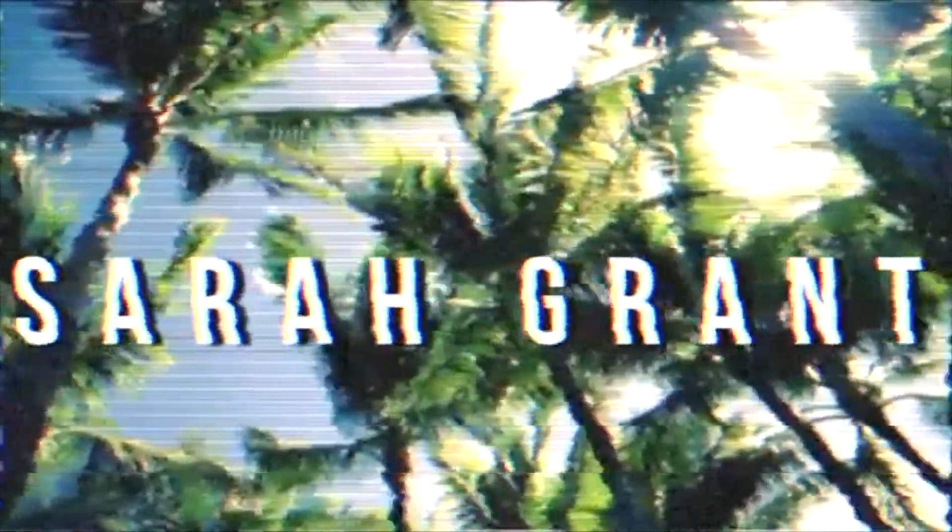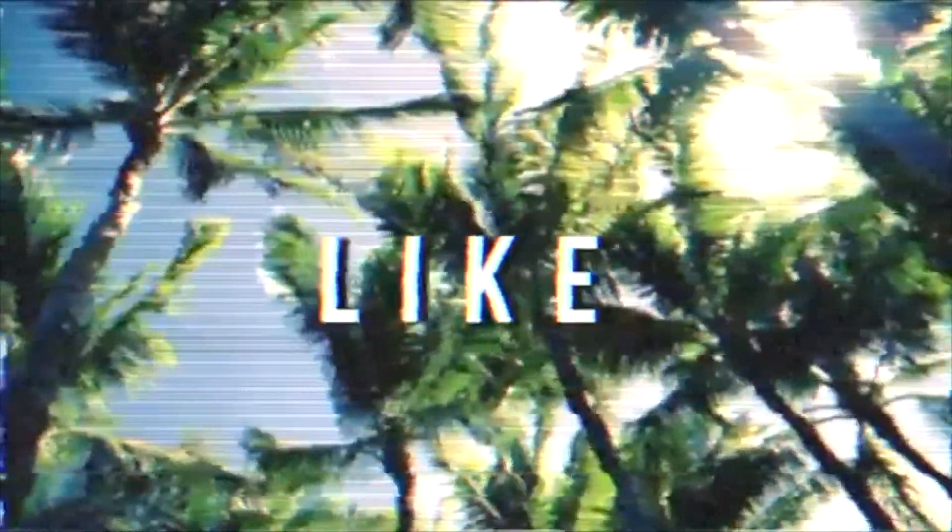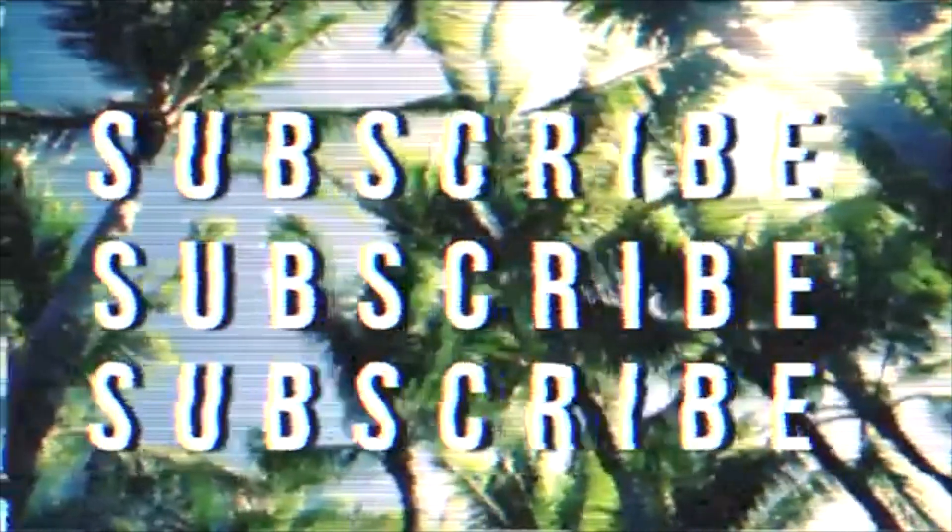Hey guys, welcome back to my channel! It's me, Sarah Grant, and today's video is going to be a back-to-school try-on haul. I'm excited — this is going to be kind of like a part one because I have way more stuff coming in the mail since I ordered last minute. Make sure to give this video a thumbs up, subscribe, and turn on post notifications, and let's just slide right into the video.